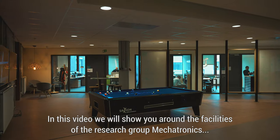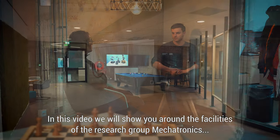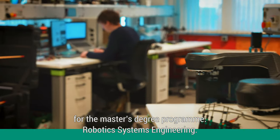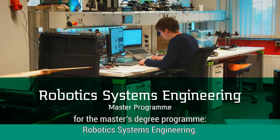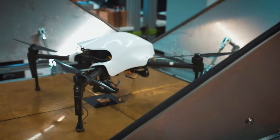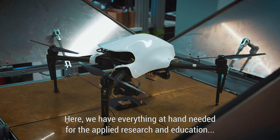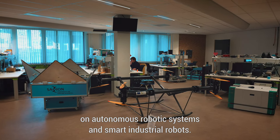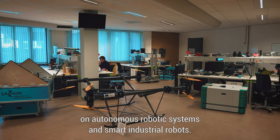In this video, we will show you around the facilities of the research group Mechatronics, which will be used as the main location for the master's degree programme Robotic Systems Engineering. Here, we have everything at hand needed for the applied research and education on autonomous robotic systems and smart industrial robots.